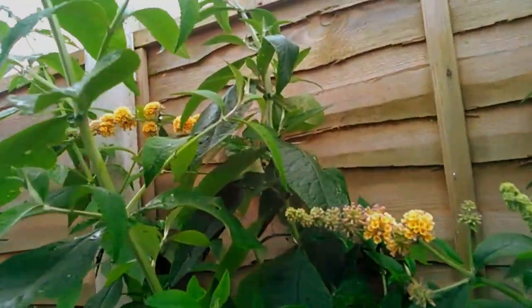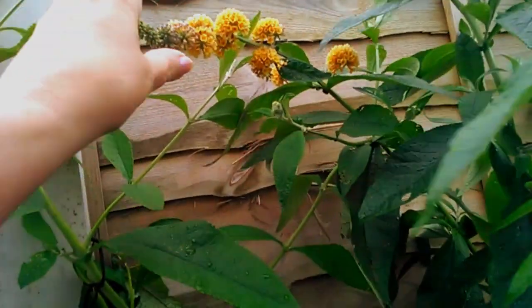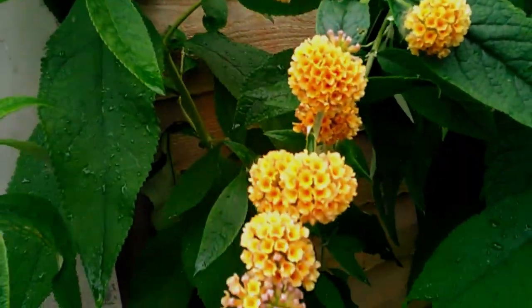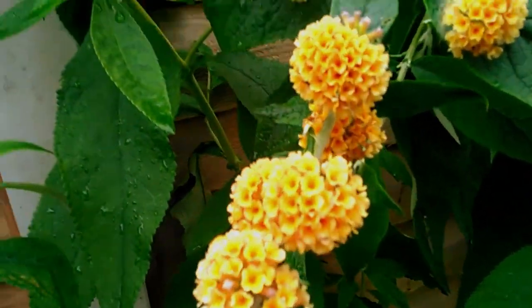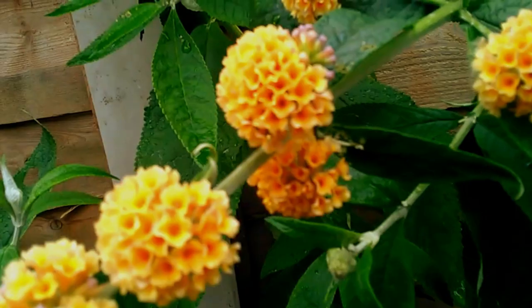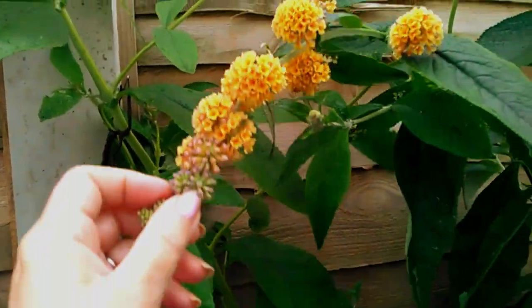A very unusual buddleia — Sun Gold — and look at these, they're like pom-poms, highly scented, sort of spicy honey pom-poms, very very different.